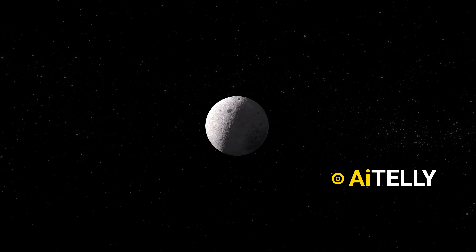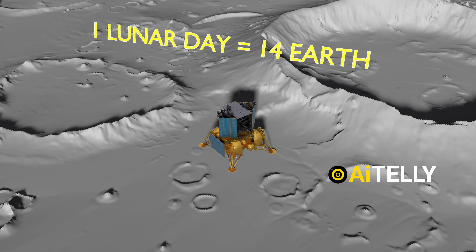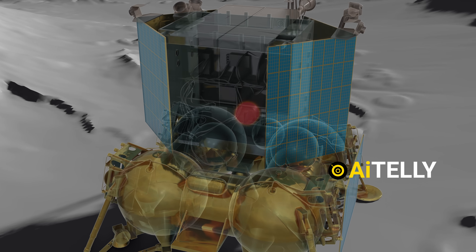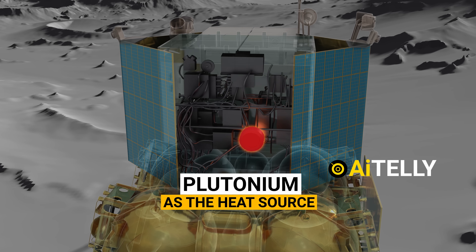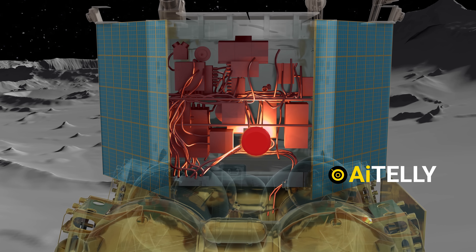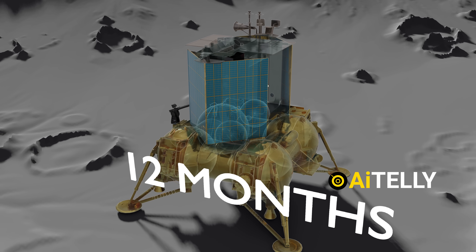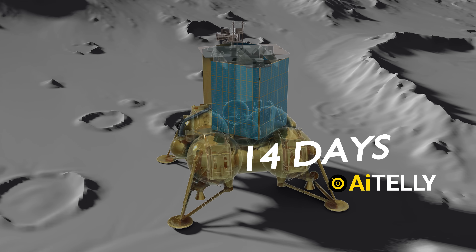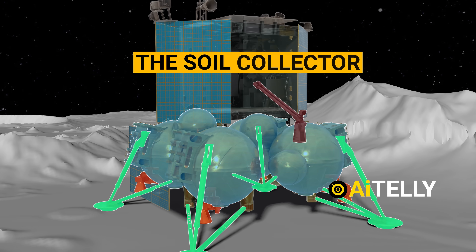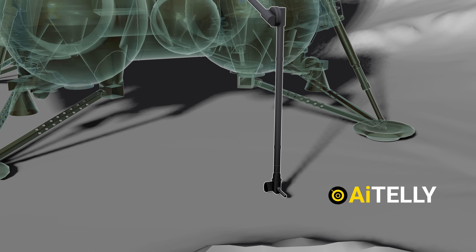Luna 25 faces an incredible challenge due to extreme temperatures on the Moon's South Pole, which could damage all equipment in just one lunar day — that is 14 Earth days. To overcome this, engineers utilized plutonium as a heat source, integrating this radioactive material to generate heat and maintain a suitable operating temperature within the spacecraft. This ingenious approach was designed to ensure Luna 25's systems remain functional for 12 months; without this heat source, it would last only 14 days. The third stage mainly constitutes the thrusters, the tanks, and the landing gear, as well as a soil collector device equipped with a bucket for surface excavation and a soil sampling tool for digging into the unknown lunar terrain.